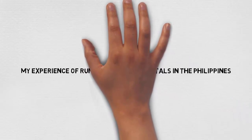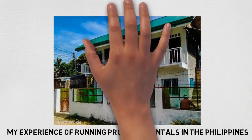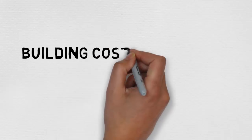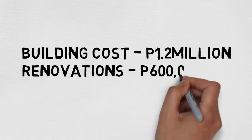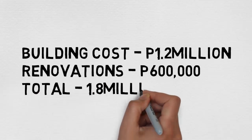I've had a few people ask me about properties in the Philippines, so I'm just going to go over my experience with property rentals and the costs. First thing is we spent 1.2 million on the actual physical building and another 600,000 on the renovations, so it owed me 1.8 million.